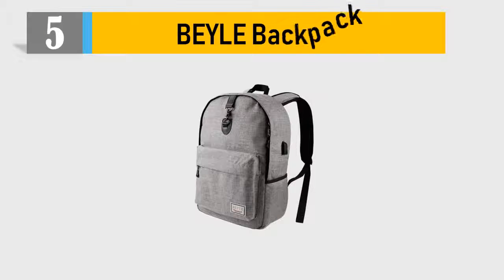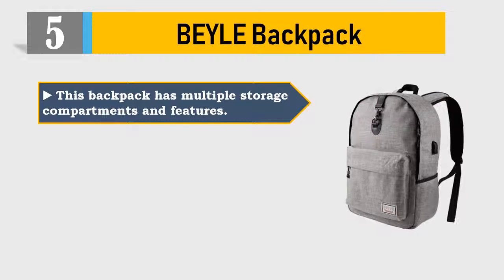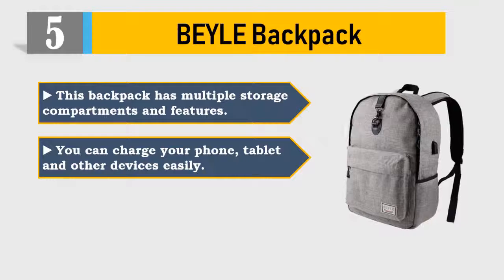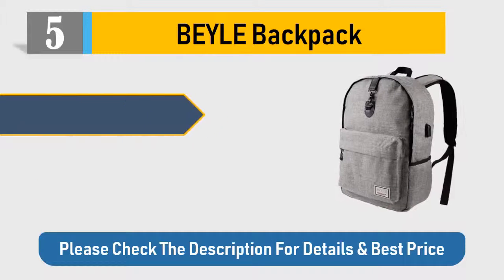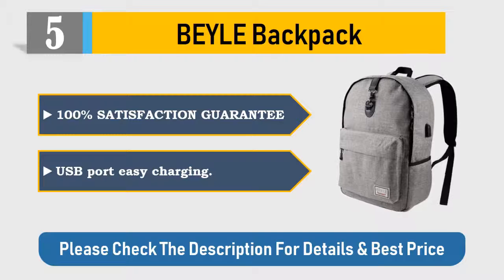Number 5: Bail Backpack. This backpack has multiple storage compartments and features. You can charge your phone, tablet, and other devices easily. The front and side buckles provide good protection. 100% Satisfaction Guarantee. USB Port Easy Charging. Please check the description for details and best price.